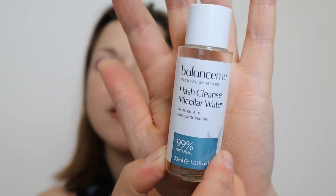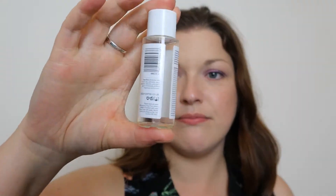Another thing I finished is the Balance Me Micellar Water — the Flash Cleanse Micellar Water. It's just a little sample or mini, 30ml. It's micellar water. I used it to take my makeup off. I took it away with me when we stayed at my brother-in-law's in July, and I just sort of ploughed through it and finished it off. It did its job — I don't think it was anything super special in the world of micellar waters, but it removed my makeup and it did its job.